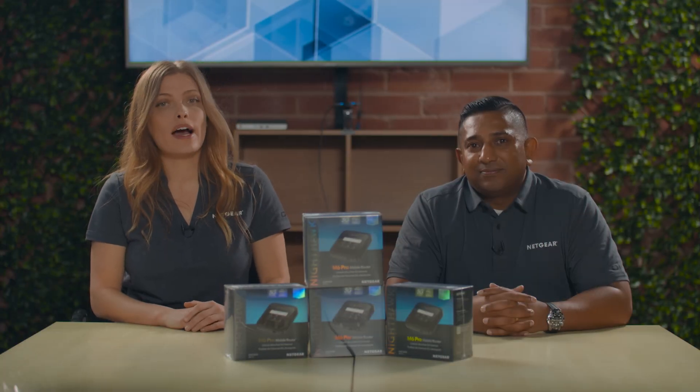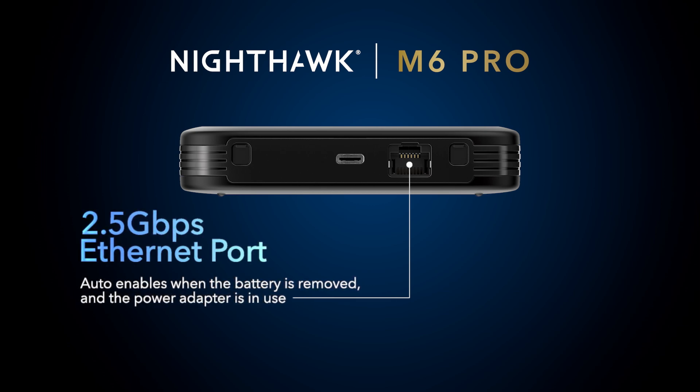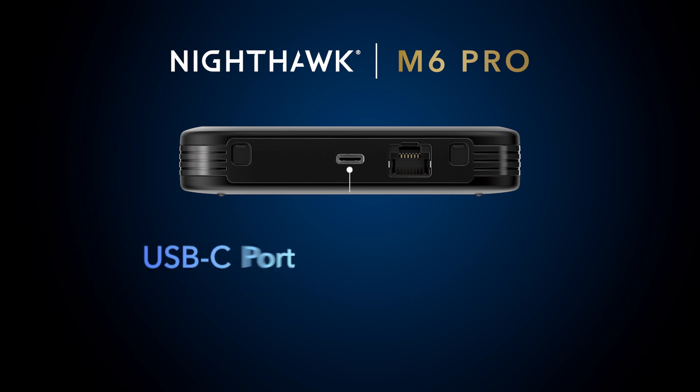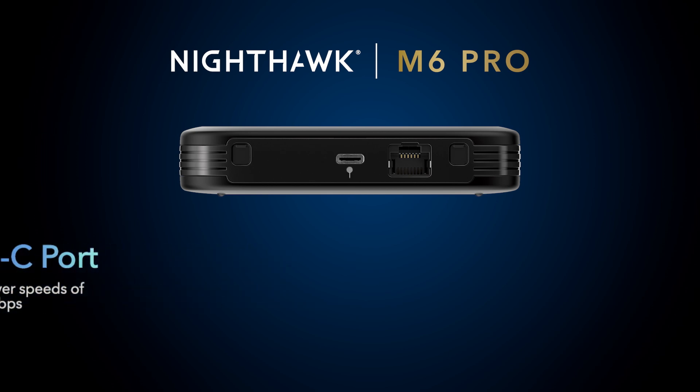How about users that require fast wired connections? Good question. With the multi-gig speeds that 5G millimeter wave offers, it requires reliable wired connectivity options. So the M6 Pro is equipped with a 2.5 gigabit ethernet port, which auto-enables when the battery is removed and the power adapter is plugged in. The M6 Pro is also capable of tethering to a laptop via USB-C port, which can deliver up to 5 gigabits per second.